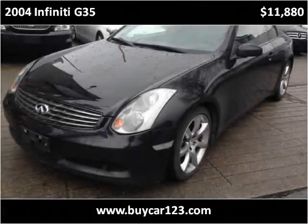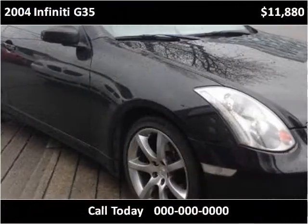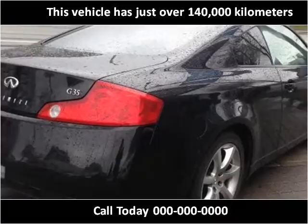This 2004 Infiniti G35 is available from ByCar123. This vehicle has just over 140,000 km.